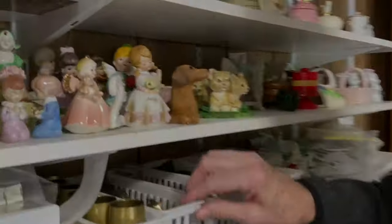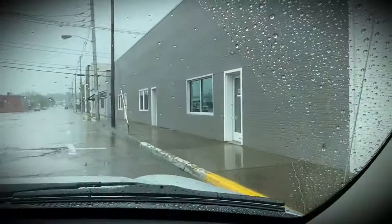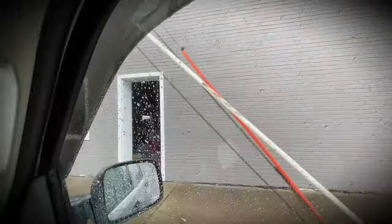We bought these at an estate sale downtown and we paid $2 for them. Cumberland Street, downtown Kingsport. I think I see the church. It might be this building right here. Oh yeah, I saw the sign. It started raining on us, so I'm glad the sale was indoors.